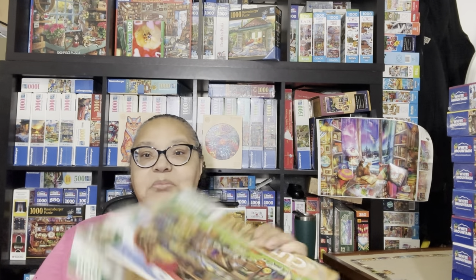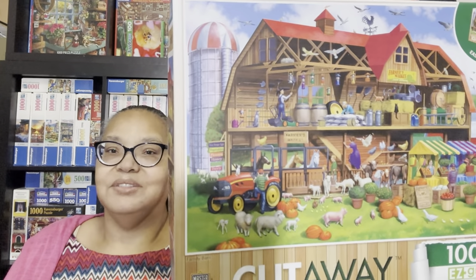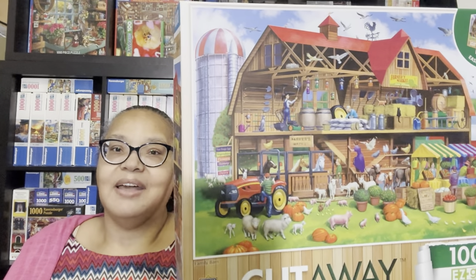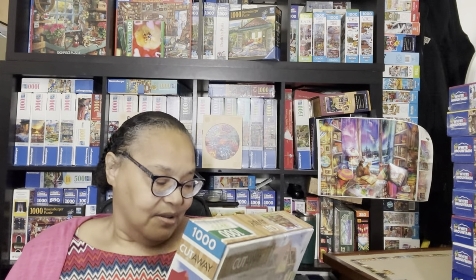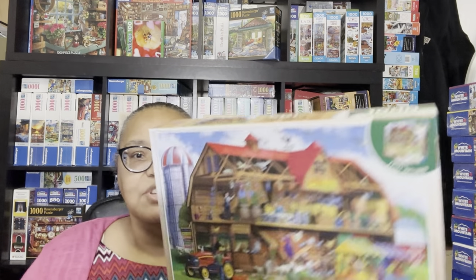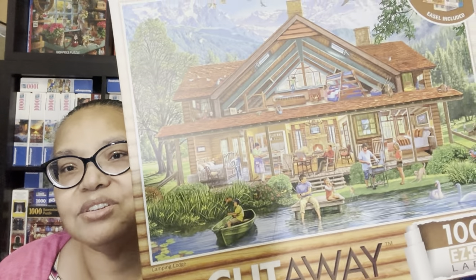The last of the Cutaways puzzles is called Family Barn. This one will be a challenge—it just looks very busy. I love that there's a silo in the picture, and I love sky so I'm glad for that. There's just so much going on. These Cutaways puzzles are amazing—if you look back at the Camping Lodge for example, there's just incredible detail. I'm super ecstatic to do these puzzles.